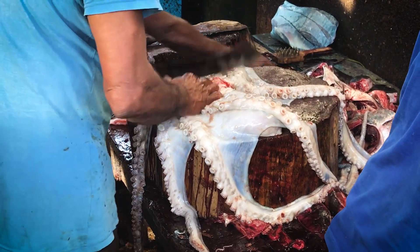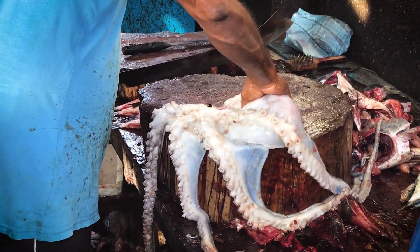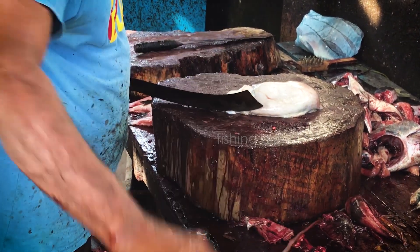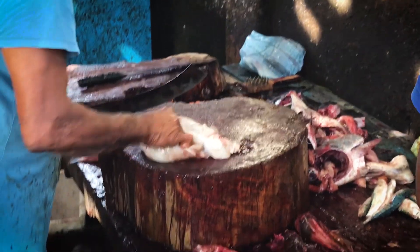We will add the egg roll. We will add a little bit of egg roll. Check out the egg roll.